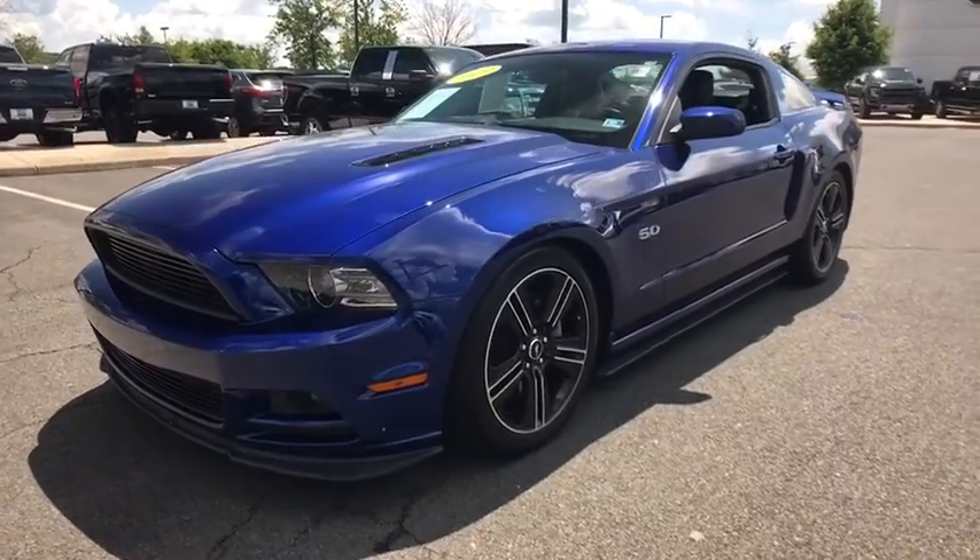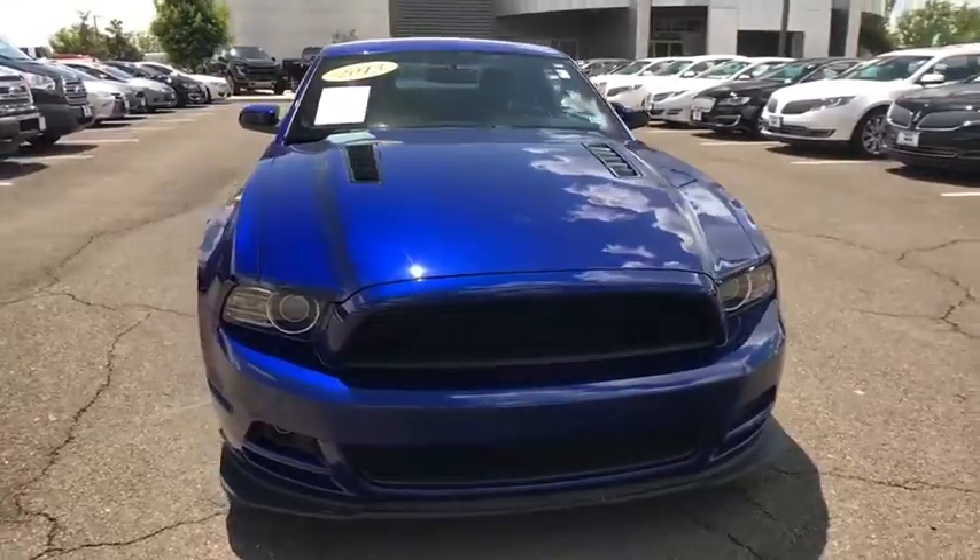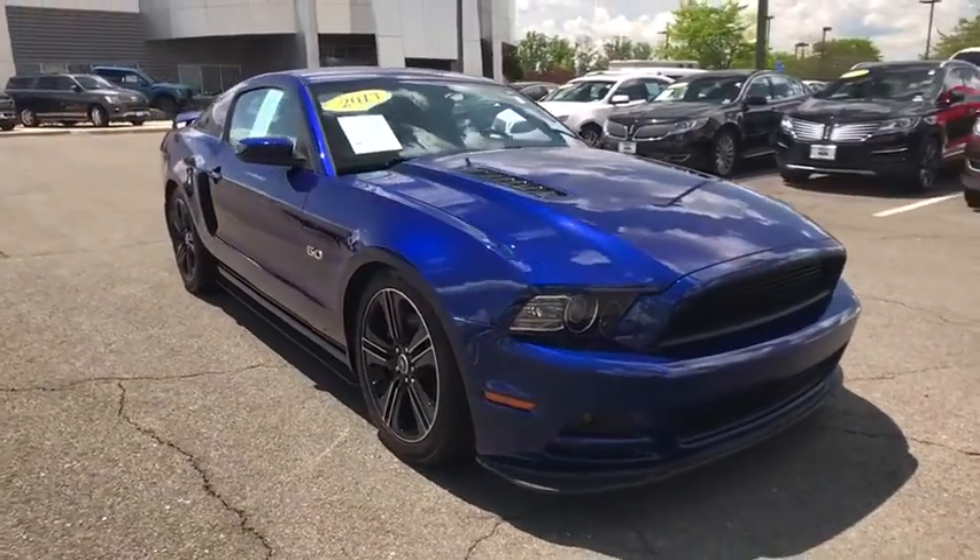The 2013 Ford Mustang. The Mustang is race worthy and ready for the track. This vehicle has less than 40,000 miles.